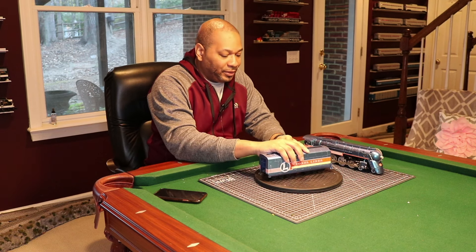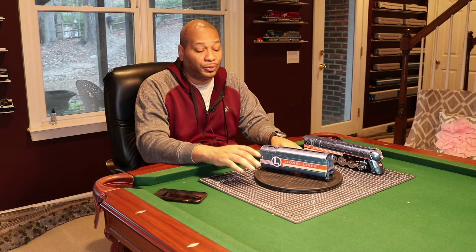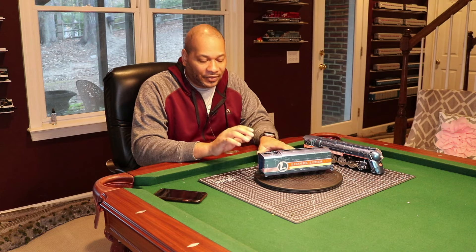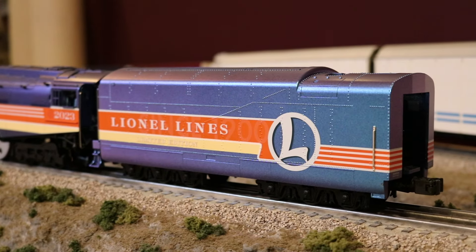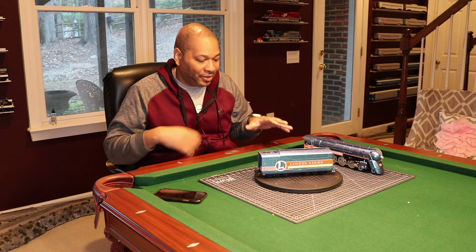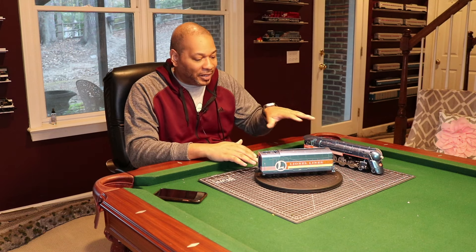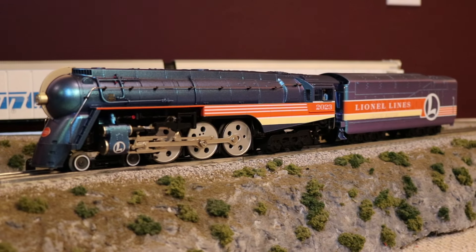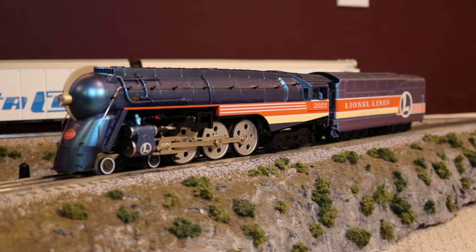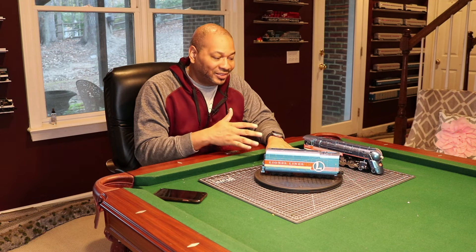Before people even say it — the Polar Express offered in the Volume 1 2024 catalog with the iridescent finish — it's going to be a different finish than this. It's not going to look the same. Lionel already released a video of a sample of that and it's going to look different. It's probably going to be a lot lighter and I'm not sure if it will have the flake or that flash coat. It will definitely have an iridescent finish.